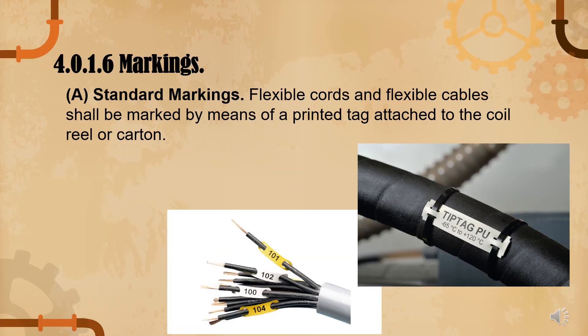Under 4.0.1.6, markings: flexible cords and flexible cables shall be marked by means of a printed tag attached to the coil or carton. This is a frequently tested item — there must be a printed tag attached to cable cords or flexible cables.